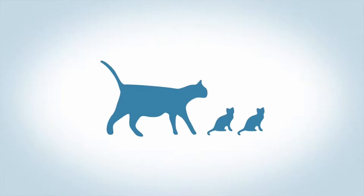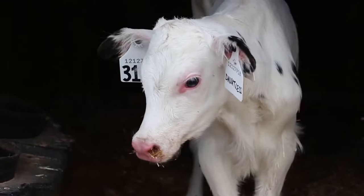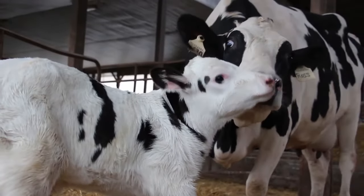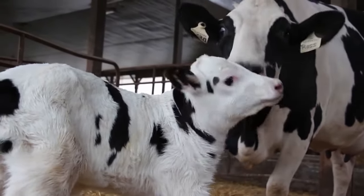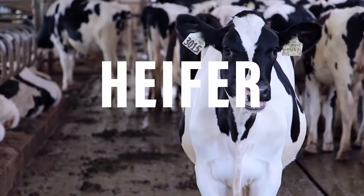Just like all female mammals, cows can only make milk if they've given birth to a baby. A dairy cow usually gives birth to one calf each year. After giving birth, a cow will produce milk for about 11 months. Young cows that haven't yet given birth to a calf are called heifers.